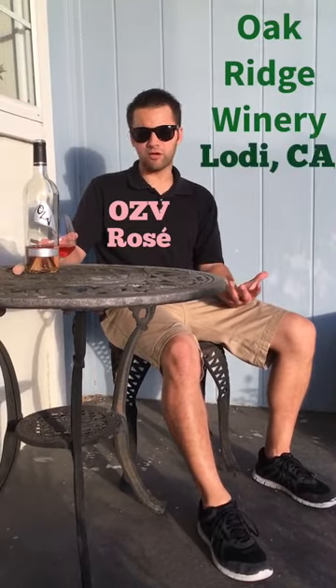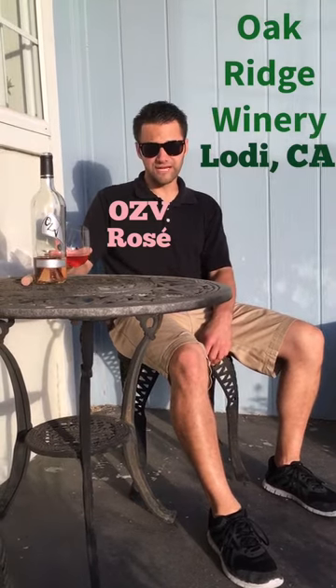This is the rosé from OZV, or Old Zin Vine. They're one of the smaller labels underneath Oak Ridge Winery out of Lodi. And with Zinfandel in their name, they have to have a Zinfandel rosé.